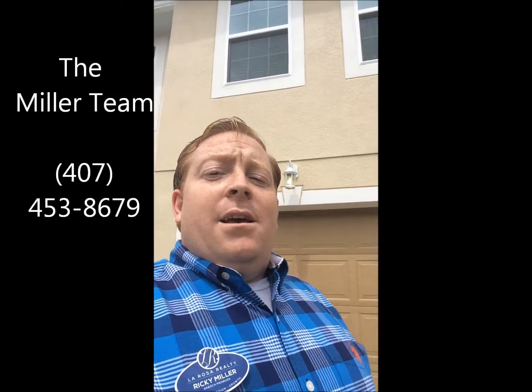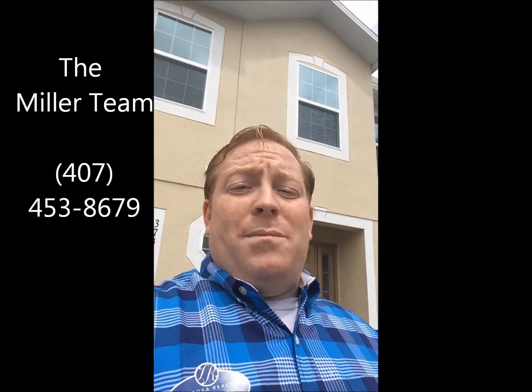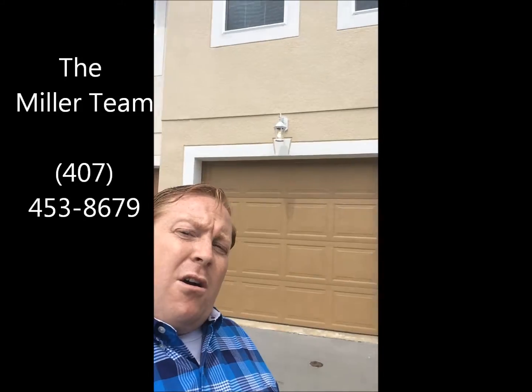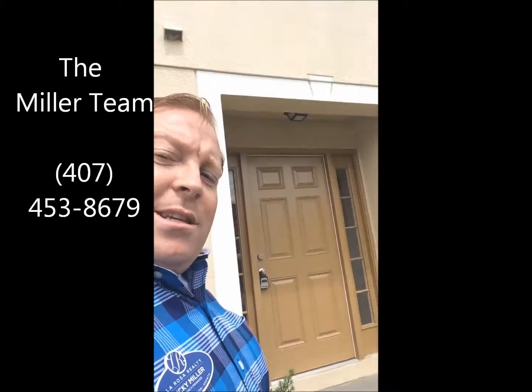Hey folks, it's Ricky Miller with the Miller Team here at La Rosa Realty over here in North Lakeland again — with a townhome this time. Right behind me sits a 1,600 square foot, one car garage townhome. Come on in, I want to show you this house.